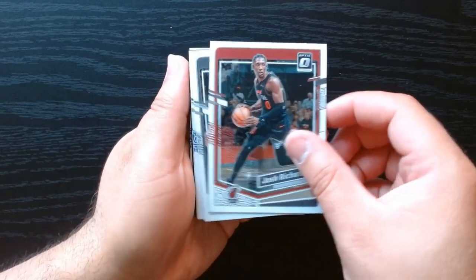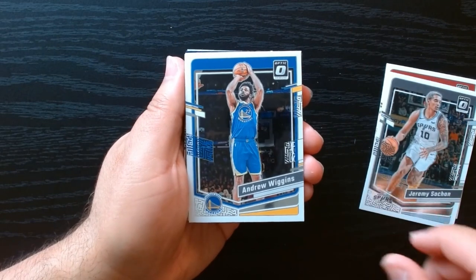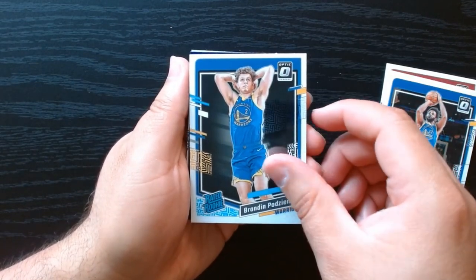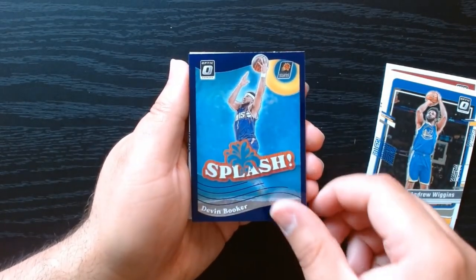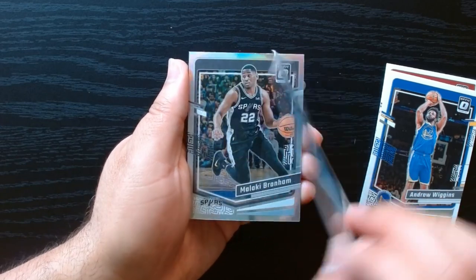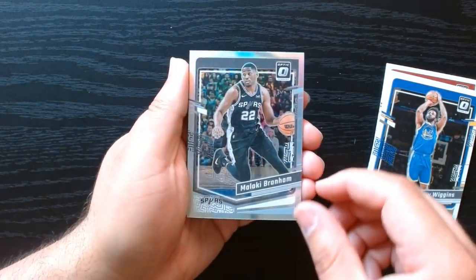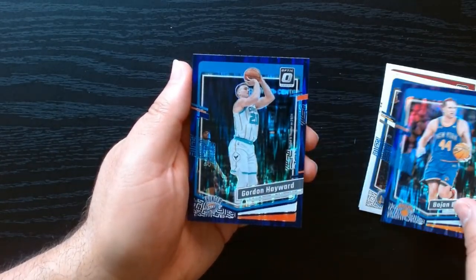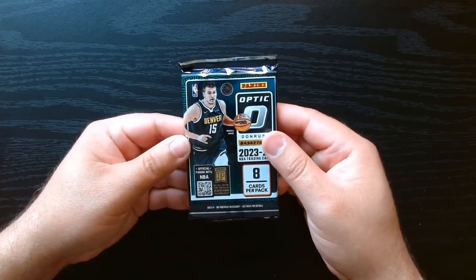That was really weird - we got two numbered blue seismic shocks in one pack. We got our rated rookie, a purple on the splash of Devon Booker. Nothing numbered there. We have our silver and our two purple shocks: Bojan and Gordon Hayward. Two packs left, let's go.